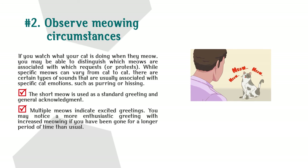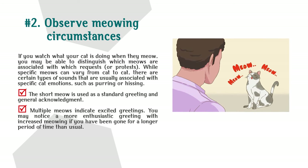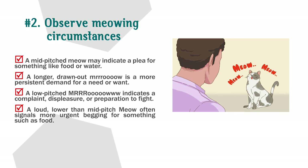Observe meowing circumstances. If you watch what your cat is doing when they meow, you may be able to distinguish which meows are associated with which requests or protests. The short meow is a standard greeting and general acknowledgement. Multiple meows indicate excited greetings. A mid-pitched meow may indicate a plea for something like food or water. A longer, drawn-out meow is a more persistent demand. A low-pitched MRR-roo indicates complaint, displeasure, or preparation to fight. A loud, lower-than-mid-pitched meow often signals urgent begging for something such as food.